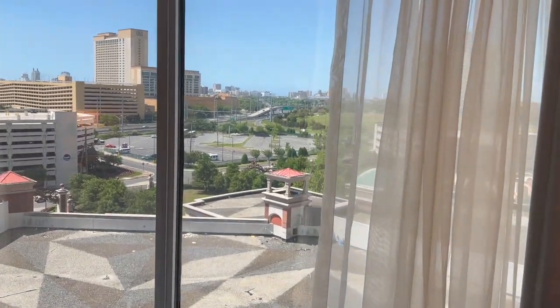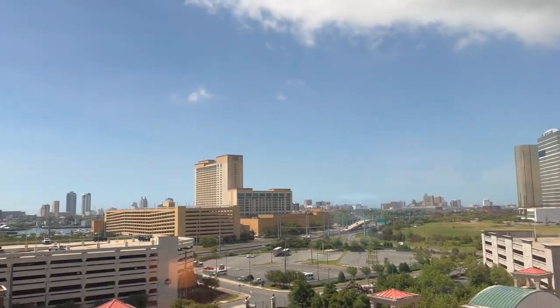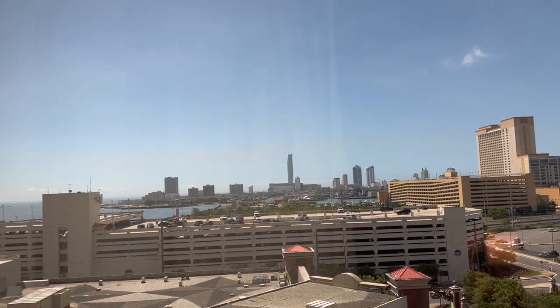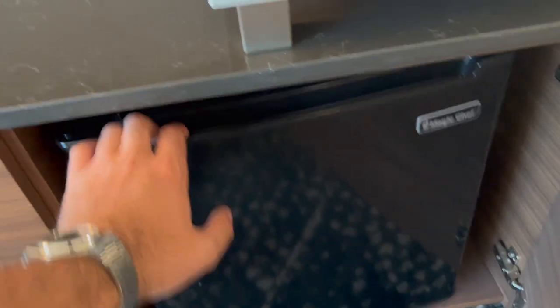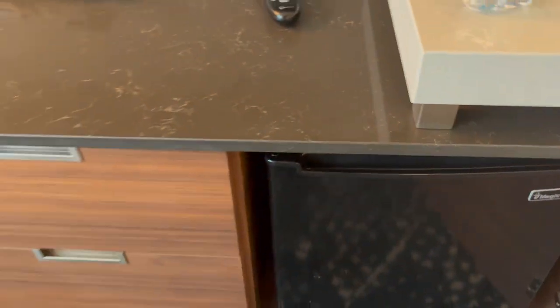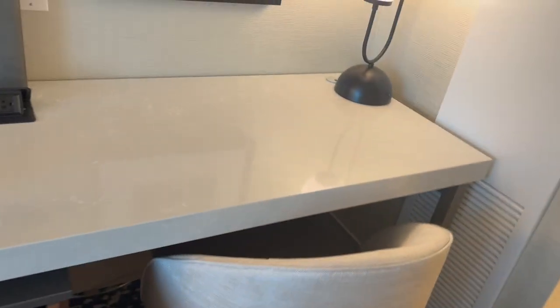Nothing spectacular for a view, but it's Atlantic City — you can see the Borgata over there, the Golden Nugget, and the Ocean Casino. Nice little view. Also, a lot of people ask about the refrigerator: it's not a stocked fridge, but there are some waters in there.